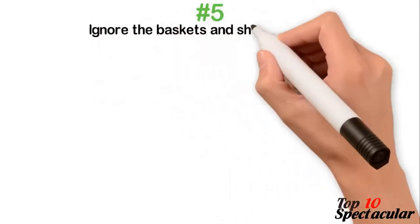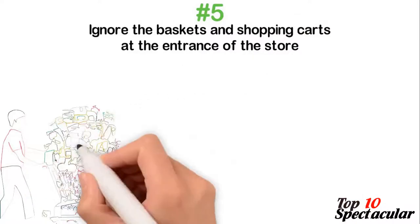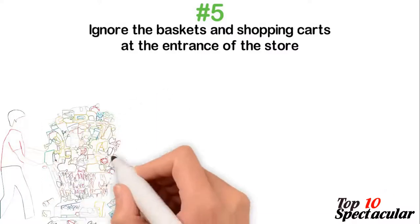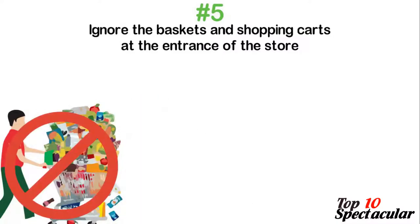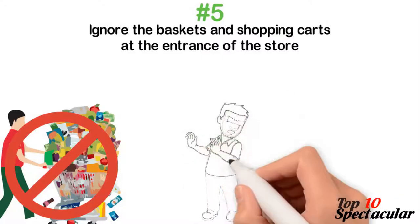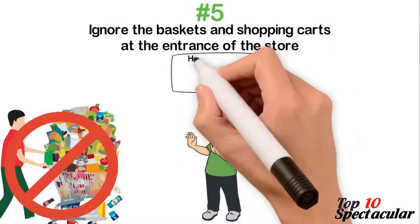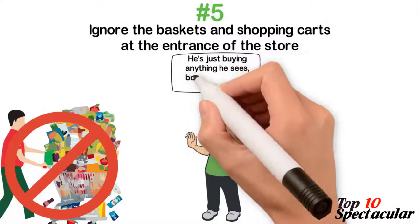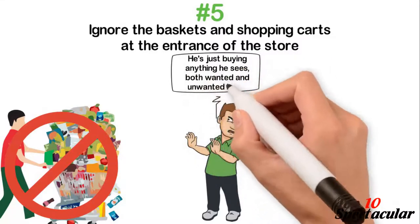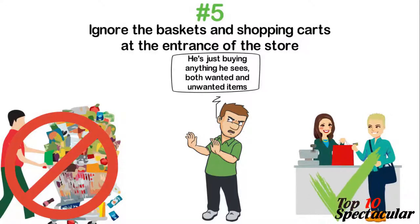5. Ignore the baskets and shopping carts at the entrance of the store. The baskets are not there to relieve you of loads — they are there to make you buy more and carry more. With a basket in hand, you are free to pluck down items from every corner as though you are in a fruit garden. Both the needed and the catchy products make their way into a shopping cart as you push through. In order to be smarter, ignore those baskets and shopping carts. March down with your list and use your arms to carry only the items on your list. When your arms get full and you still have more to purchase, walk down to the counter, empty your arms, and make another trip without a carrier.